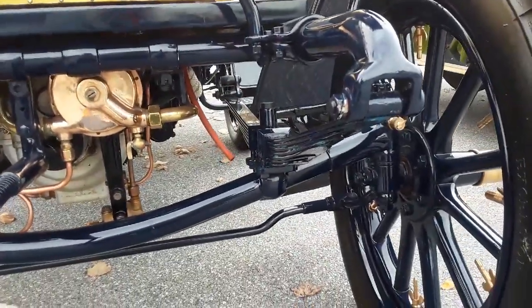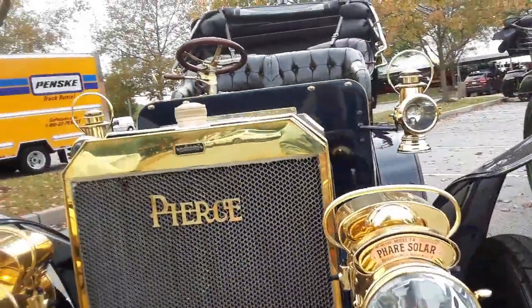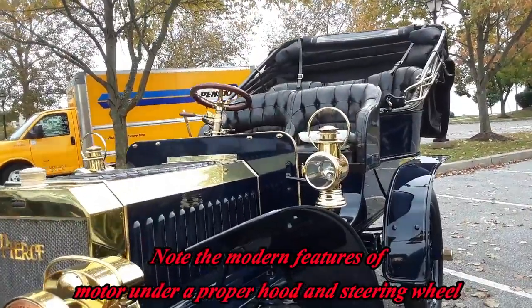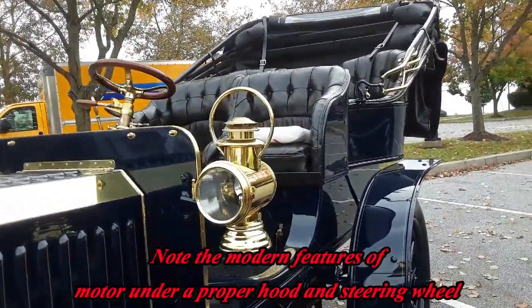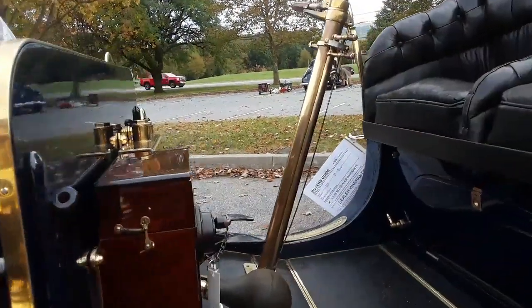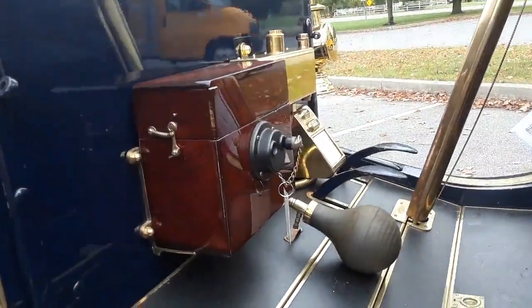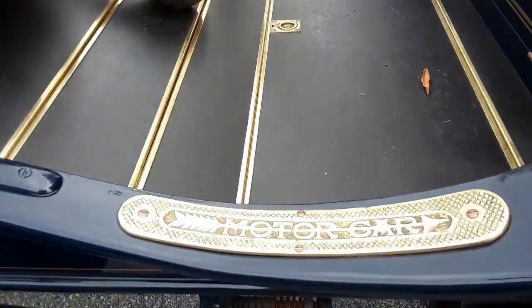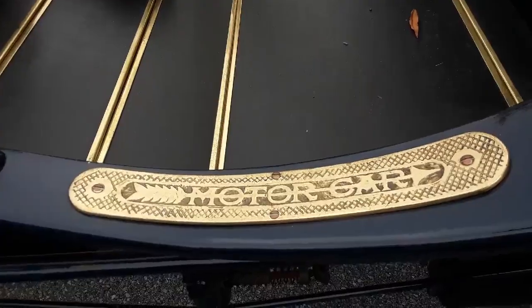Some front suspension here. Of course, no front brakes — front brakes came later on. Beautiful car. Very typical of the era. If you notice, the bulb was on the floor and you would hit that with your foot. There's the motor car badge right there — Pierce.